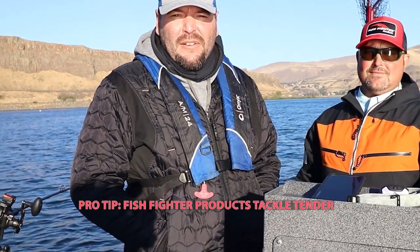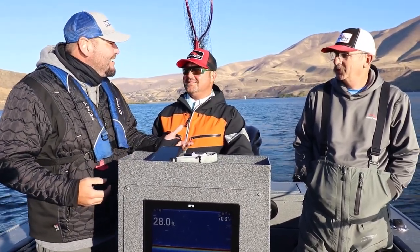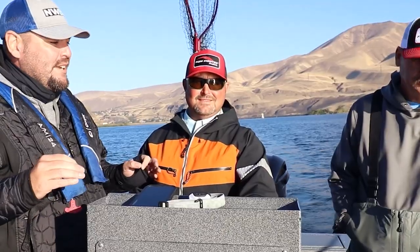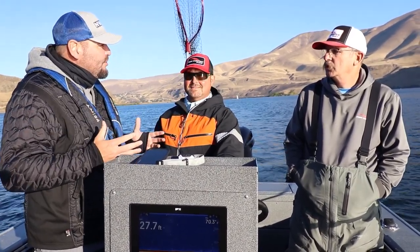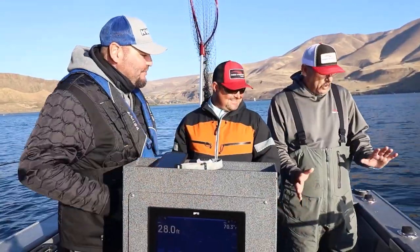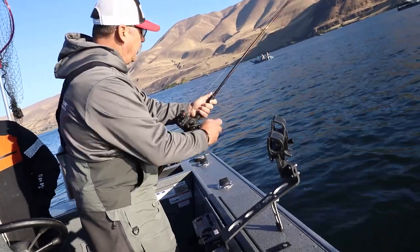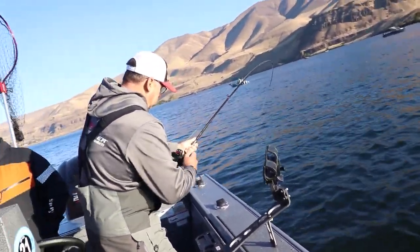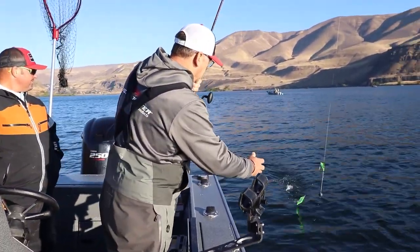Hey everybody, Rob Holman here. I'm out fishing the mouth of the Deschutes on the Columbia River for fall salmon with my buddy Austin Moser. We've got the owner and inventor of Fish Fighter Products — Chuck Chicarelli. It's really neat to look at your rail system here. You took some older concepts and made vast improvements to the system, right? Not just me, but the people that work with me — I'm not the smart guy in the room. So bring your line counter up to seven and swing this gear in.